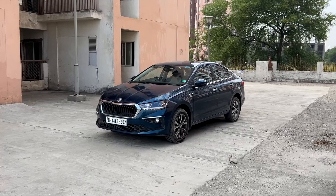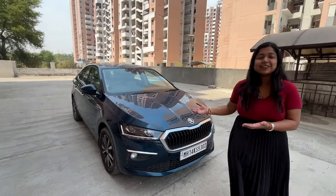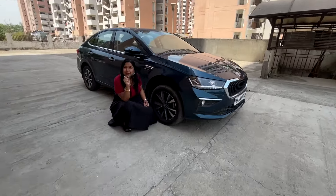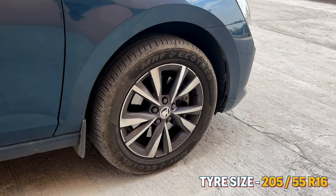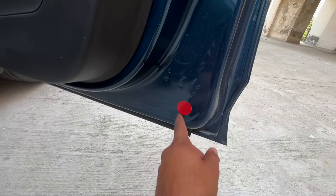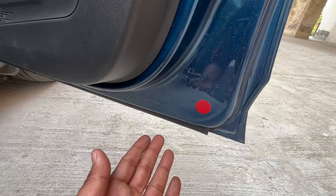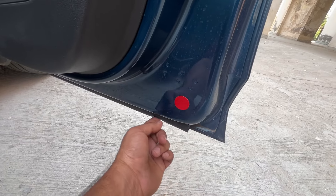The ground clearance is very amazing — you can even take it to the mountains like Ladakh, Manali, Rishikesh, Dehradun. The premium diamond-cut alloy wheels look great. Regarding the 255 R16 tires, at the rear there is a reflector tape so vehicles behind you can see you safely if you're stopped on the highway for a puncture or tire change. There is rubber sealing so water doesn't get inside the boot.